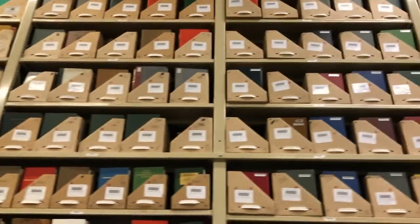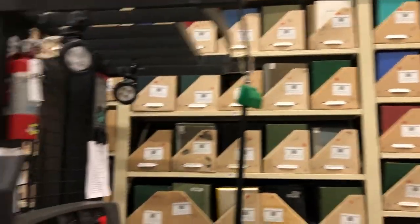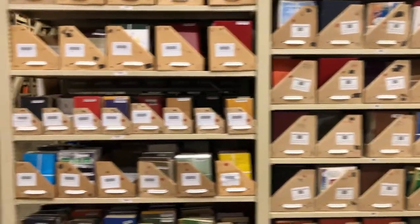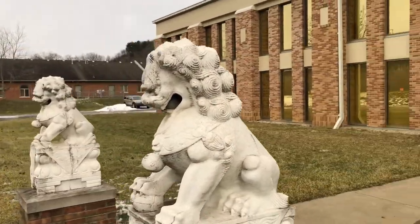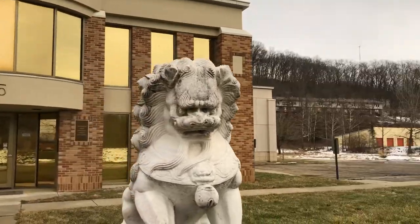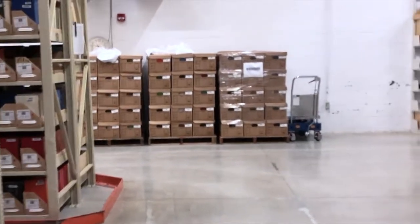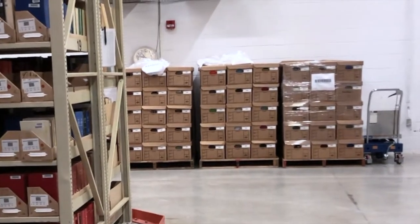The Hua Wei Li Library Annex provides services essential to the operations of a modern research institution. It allows Ohio University Libraries to maintain robust and unique collections of material. Without it, our collections would suffer. Space constraints would make the tough decisions about which materials to keep and which to discard more frequent and more necessary.